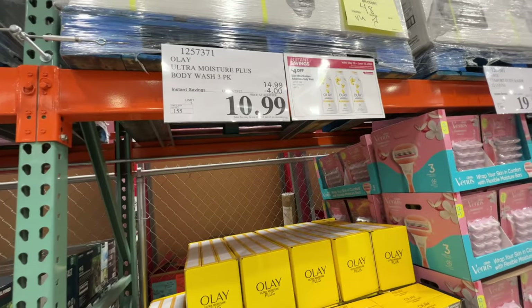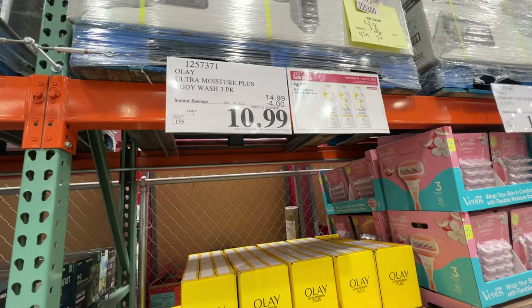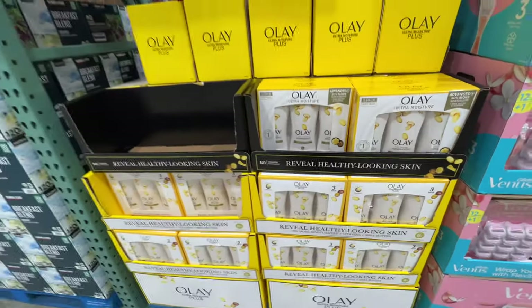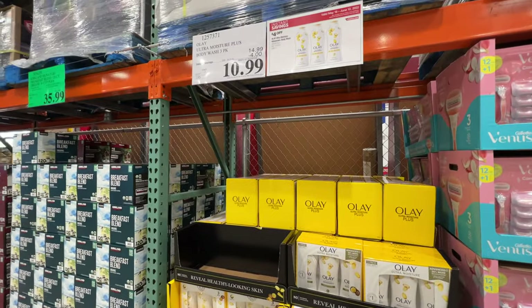Ooh, Olay is on sale. Do we need them? Yeah, for body wash — $11 for three. That's a pretty good deal. We can use anything; I'm not picky with body wash, so we always just buy whatever's on sale.